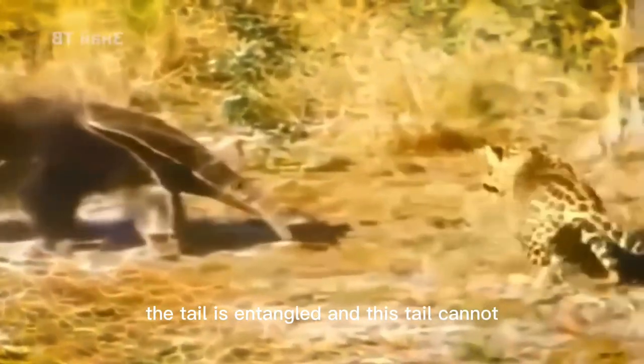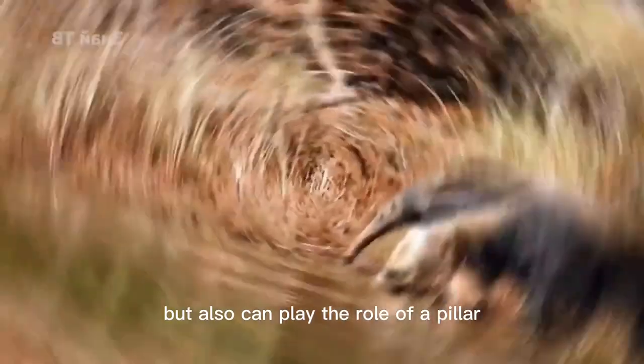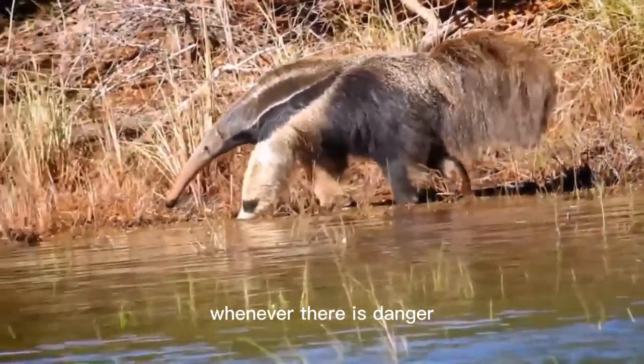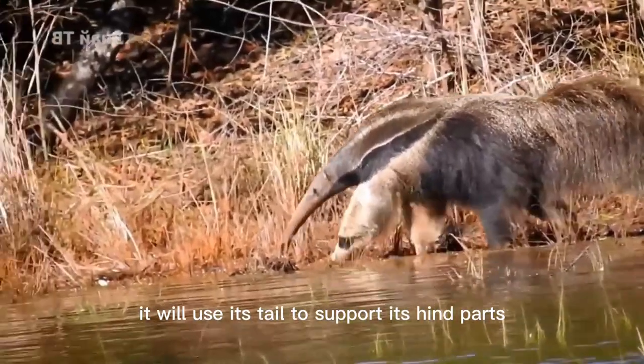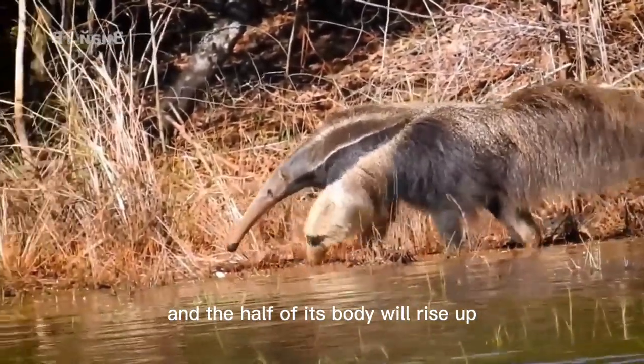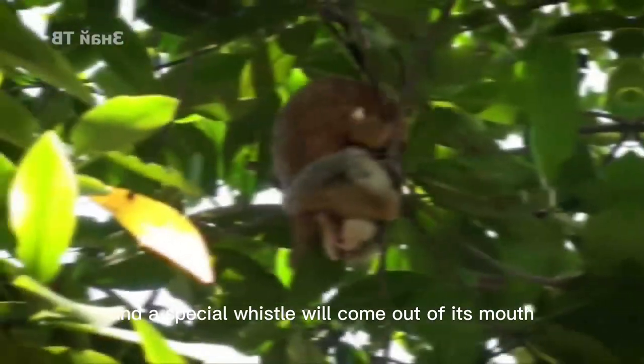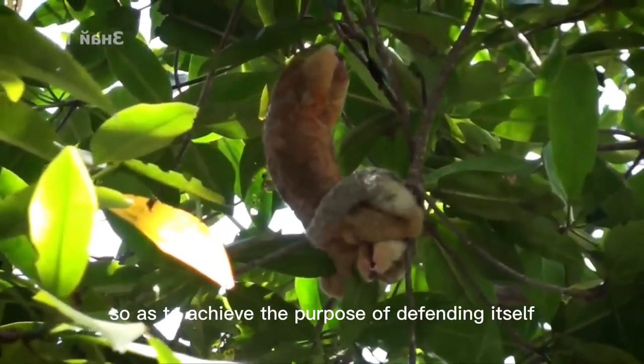The tail is prehensile — it can not only wrap around branches but also act as a pillar for support. Whenever it encounters danger, it will use its tail to support its hind parts and raise the front half of its body upward, like a tripod, while using its forelimbs to intimidate intruders. A special whistle will come out of its mouth, so as to achieve the purpose of defending itself.